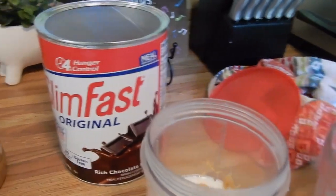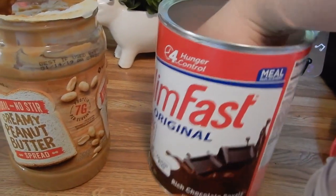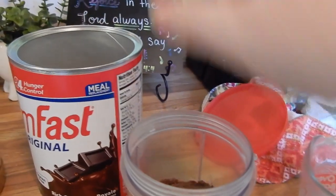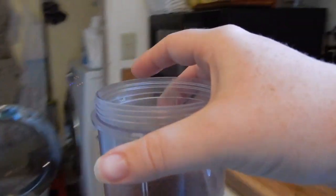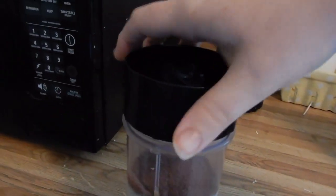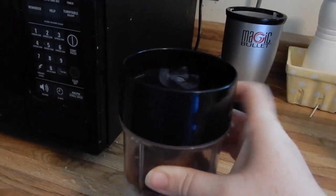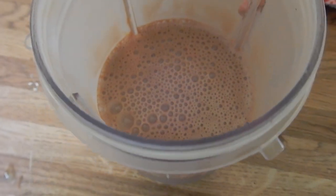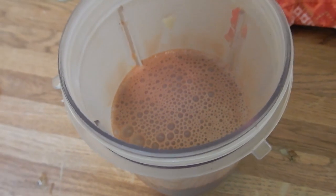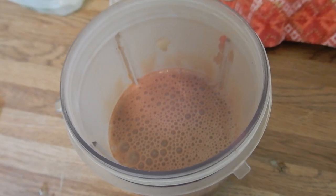The last thing is a scoop of this SlimFast rich chocolate royale — I don't really measure it either, I just kind of scoop it out and put it in. This is my Magic Bullet, so I screw the lid on and let it go while I fix the kids' lunch. This is what it looks like — I just put a straw in and drink it up. It's about 10 and we usually have lunch between 10 and 10:30. I also have like two bottles of water at lunch.